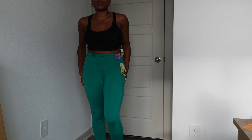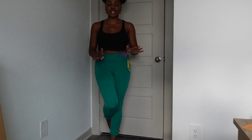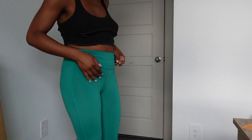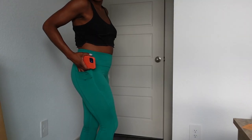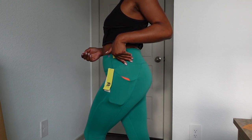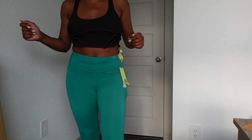I also got these leggings from the brand All In Motion, also sold at Target — brand new from Value Village. The retail price is twenty-four dollars and I paid six dollars after 50% off the twelve dollar tag. These are capri leggings — they don't go all the way down. I love All In Motion leggings because most of them have large pockets on the side, perfect to put your phone in. They're super stretchy and these are an extra small, which I was nervous about but they fit perfectly.